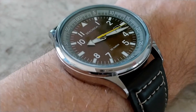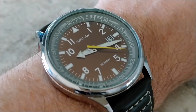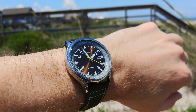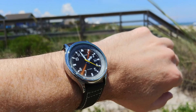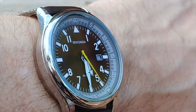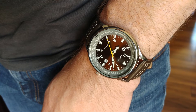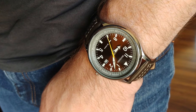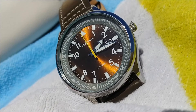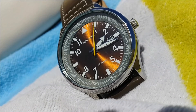Now let's take a look at how it looks in action in the wild. I think this 43 millimeter watch looks good on my seven inch wrist. There's a lot of downturn to the lugs and as a result it wears a lot smaller than you'd expect given its 50 millimeter lug-to-lug distance. I particularly like the way it looks with just a t-shirt and a pair of jeans. It's a very casual watch and it's easy to wear on a day-to-day basis.